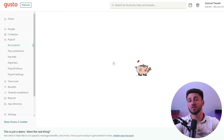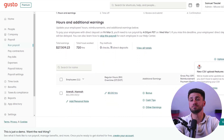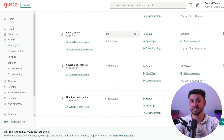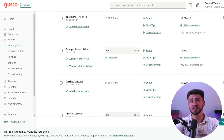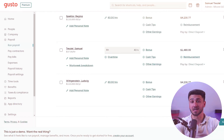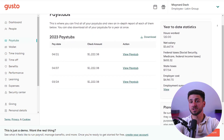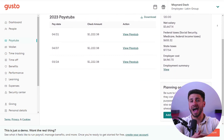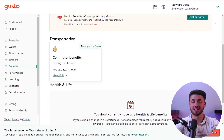Lastly, Gusto offers a user-friendly interface, which makes it easy for employers to manage employee payroll and benefits. The software also offers automated payroll processing, which helps to reduce the risk of errors and saves time. Additionally, Gusto offers a range of tax services, including tax calculation, filing, and reporting, as well as employee self-service features, allowing employees to access their pay stubs and other payroll information from anywhere at any given time.